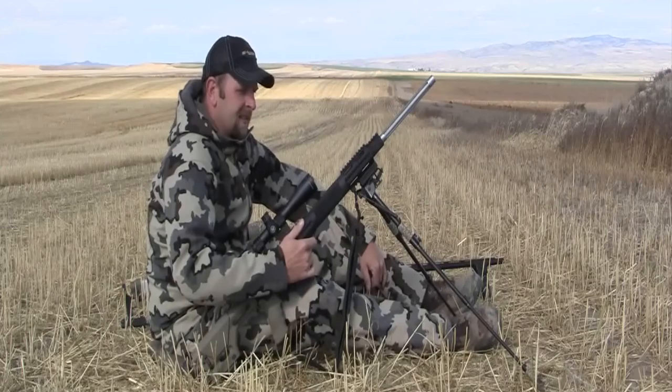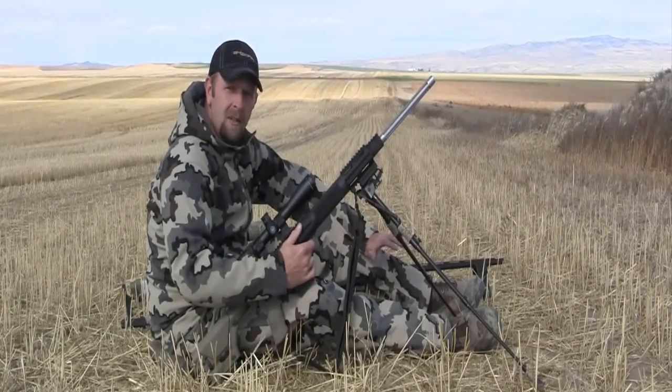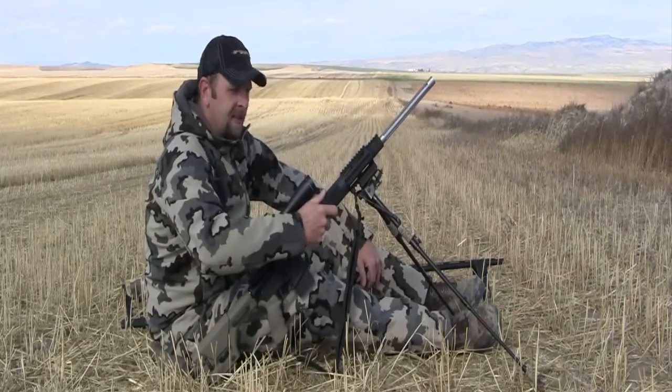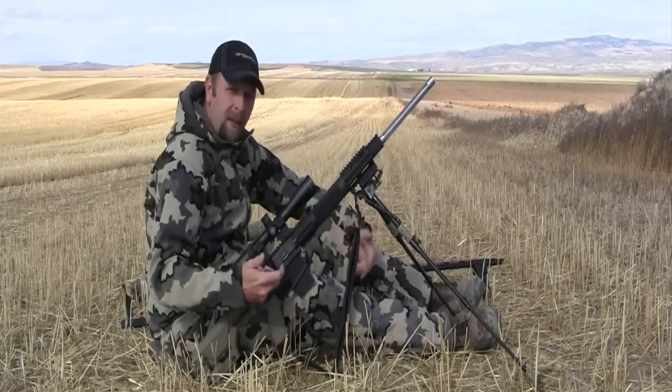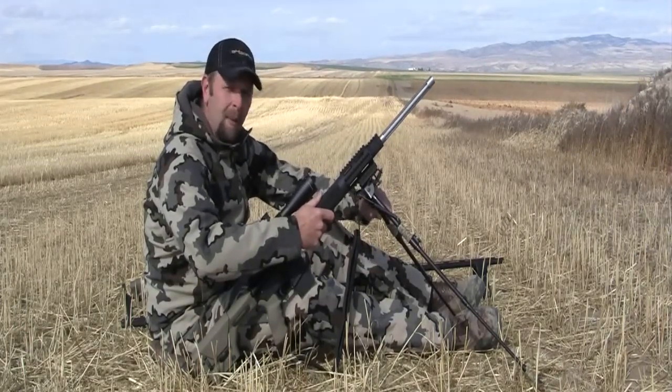As far as the bipod is concerned, great features are it's very easy to use. You get to your stand, you pop the legs out, you set it down — very sturdy, very stable. Another thing I love about a bipod is that you're not having to carry multiple things to your stand. It's attached to your gun all the time, so it's really easy to grab and go.